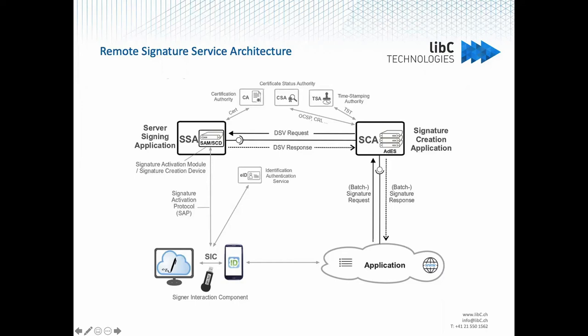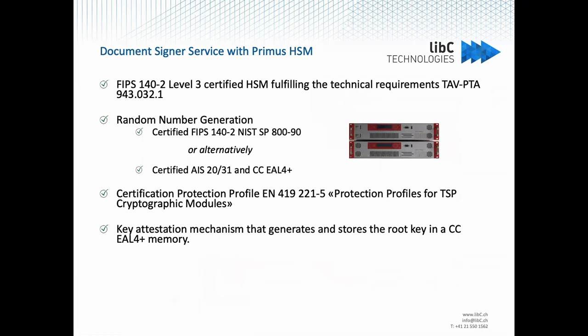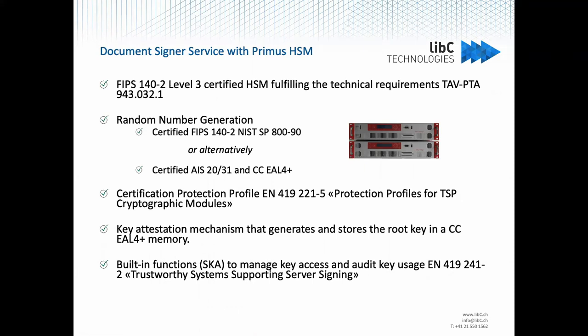Currently I am working on a server signing application, and to implement this creation device we use the Primus EX HSM. The HSM meets all the requirements for being a qualified signature creation device and also has a set of dedicated functions. The SKA — Smart Key Attributes — that were mentioned in the previous presentation are used to manage key access, and they will enable us to implement the requirements for trustworthy systems supporting server signing, especially the Signature Activation Module functionality.